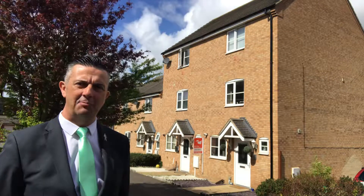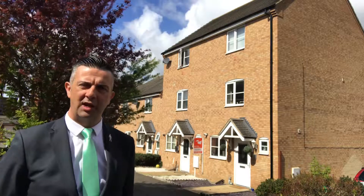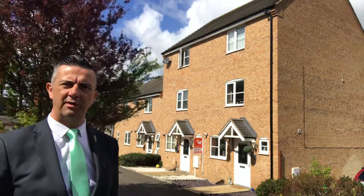Good morning, it's Tony from Newton Fallowell. I hope you're well. I'm just off Kenelson Road at the moment on a very quiet cut-through, a small collection of houses down here, and this three-storey home has just come to the market at Newton Fallowell.